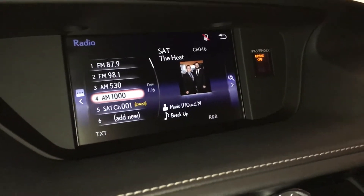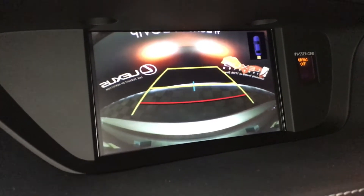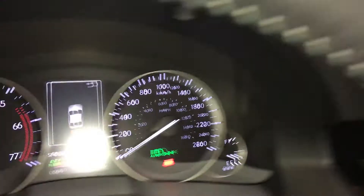Display screen houses your backup camera. You have your grid lines. The parking assist also shows on the dash.